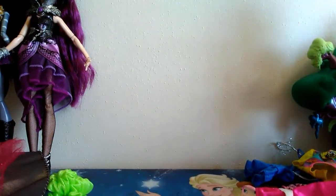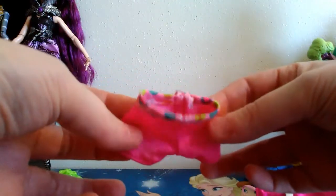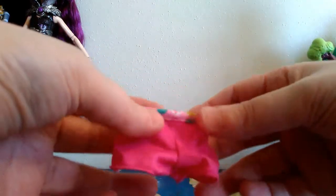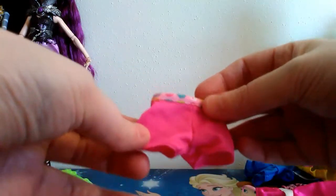And then we have a little pair of shorts, which I'm not sure if those are for Barbie or if they're Skipper or Stacey size. I'm not positive. But those are cute. I like those okay.